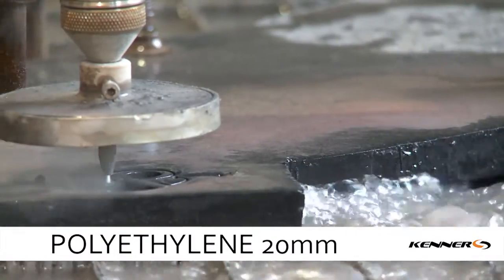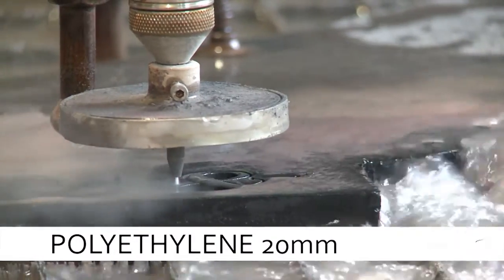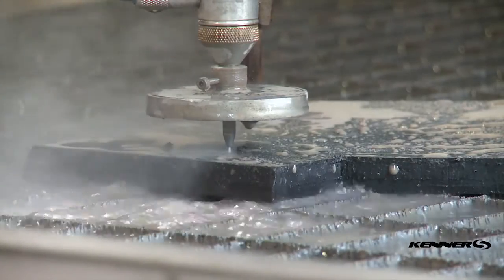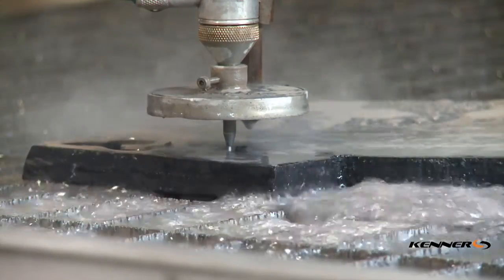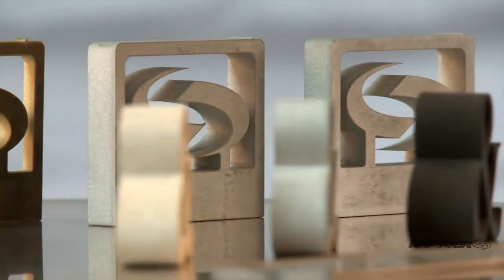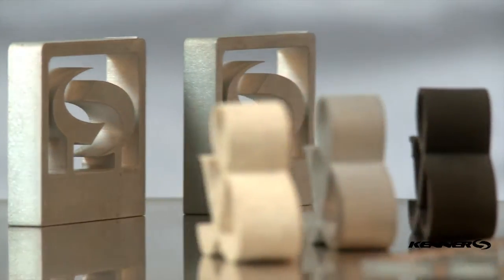The measurements of the processed surface are as follows: up to 1.5 meters in width, 3 meters in length, and 20 centimeters in height. To meet your order, we need a design in vector graphics and the material you are willing to process.